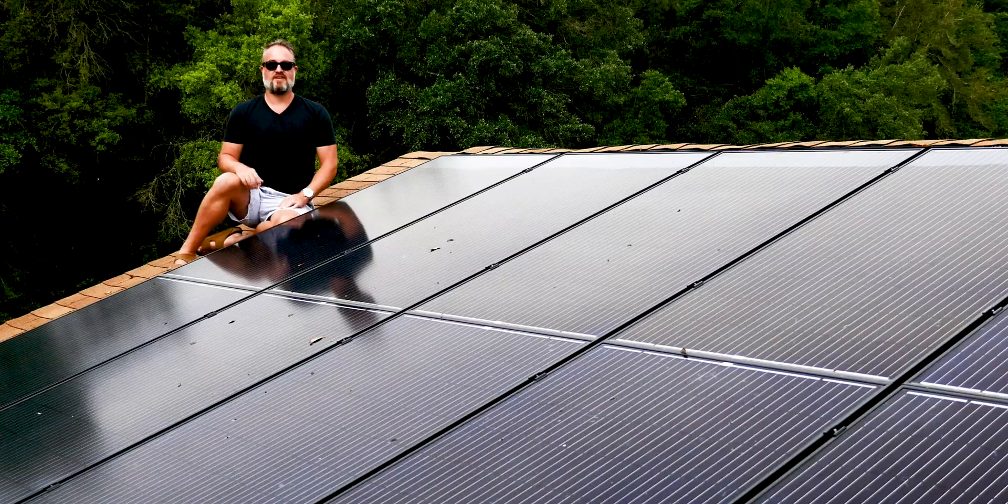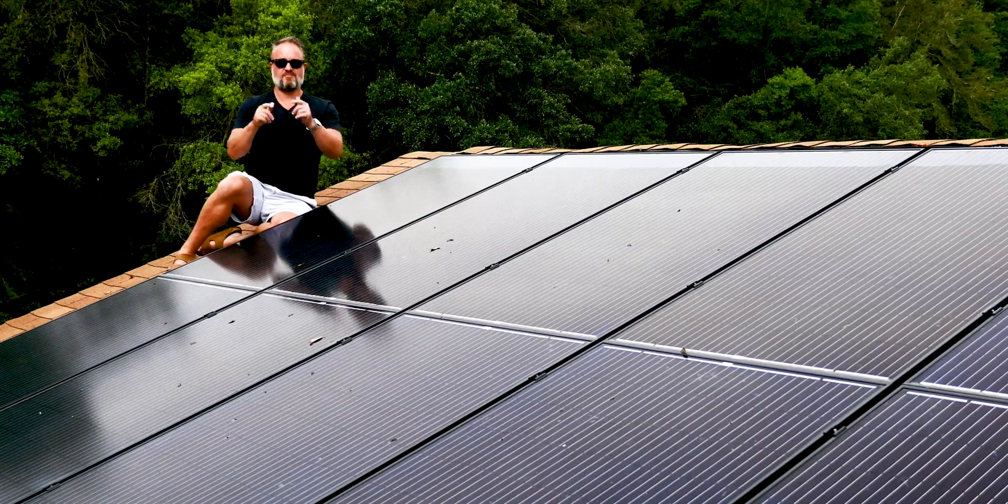We're going to talk about the money — how much this cost, I will absolutely tell you — and we're going to talk about how much I might be saving. So, you ready? Let me get down from here and we'll go do this.